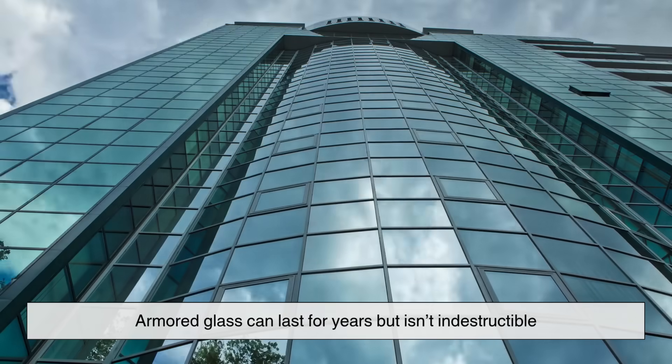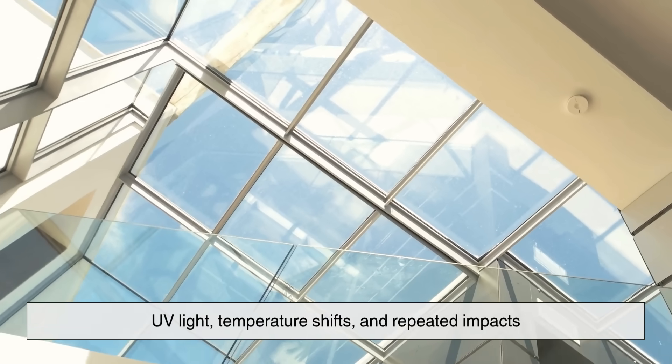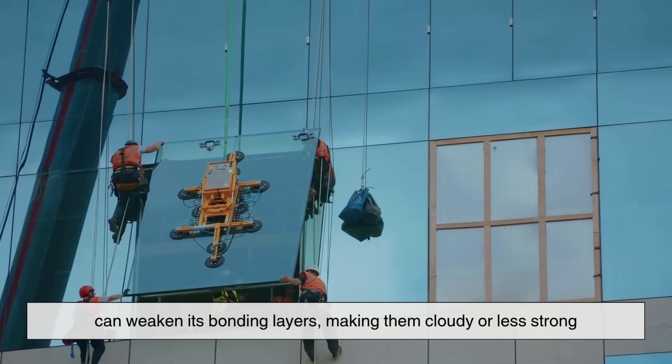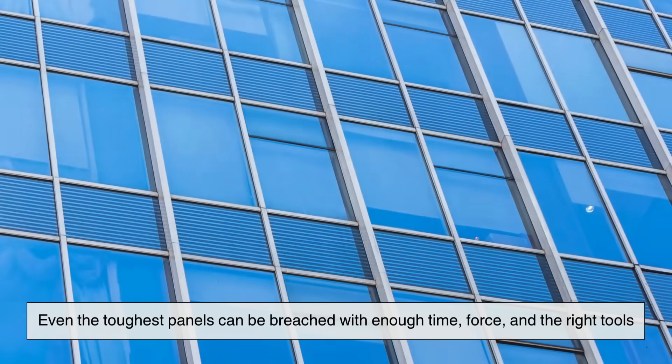Armored glass can last for years but isn't indestructible. UV light, temperature shifts, and repeated impacts can weaken its bonding layers, making them cloudy or less strong, so regular inspections are vital. Even the toughest panels can be breached with enough time, force, and the right tools.